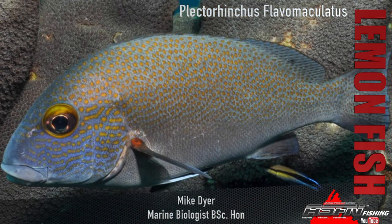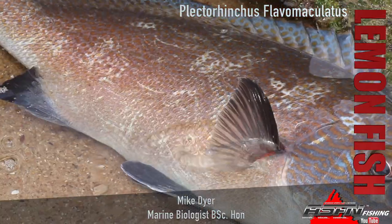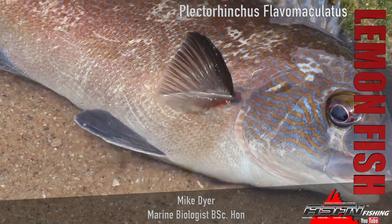Now the lemonfish — interesting little tongue twister here — Plectorhynchus flavomaculatus. The flavomaculatus comes from 'orange spotted', which kind of alludes to the coloration and things like that.